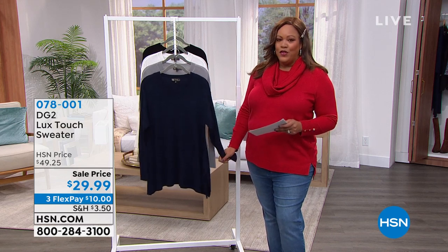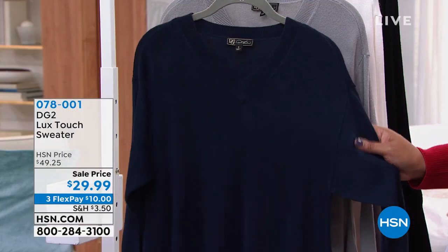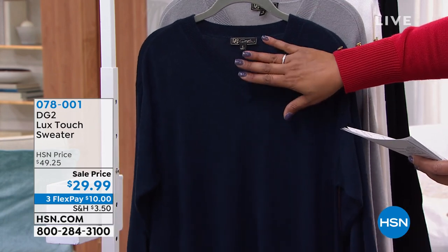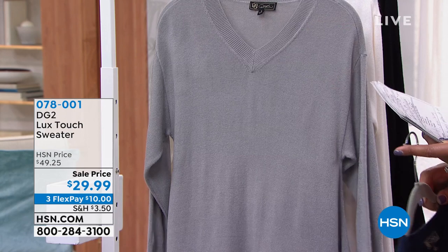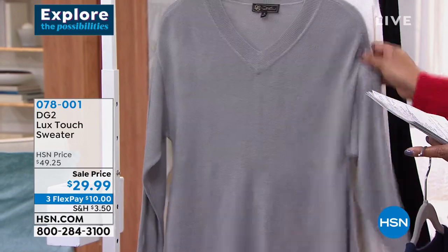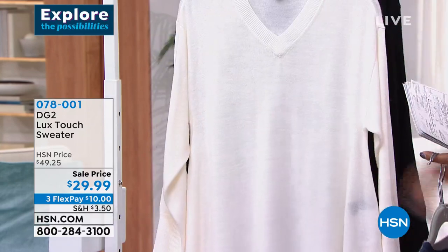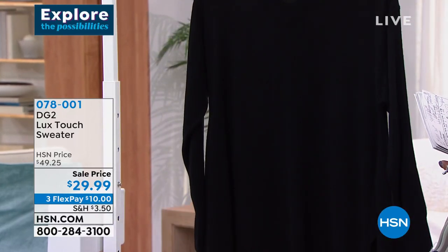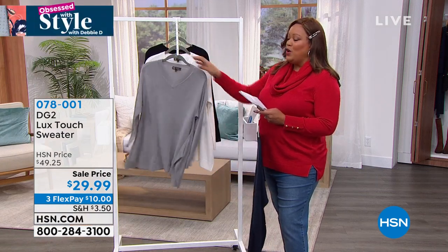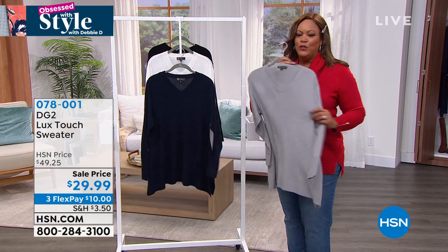I didn't have time to change coming from the last show, but this sweater is so beautiful — it's that classic look with a beautiful V-neck. Here are your colors: navy, a gorgeous gray we're calling gunmetal — though the darker gunmetal has already sold out, this is your gray. We also have ivory and black. We've sold out a lot of these colors because it is a fabulous, luxurious sweater. Extra small to 3X. Sam Sabor, the creative director, joins us — this is one of those go-to sweaters.